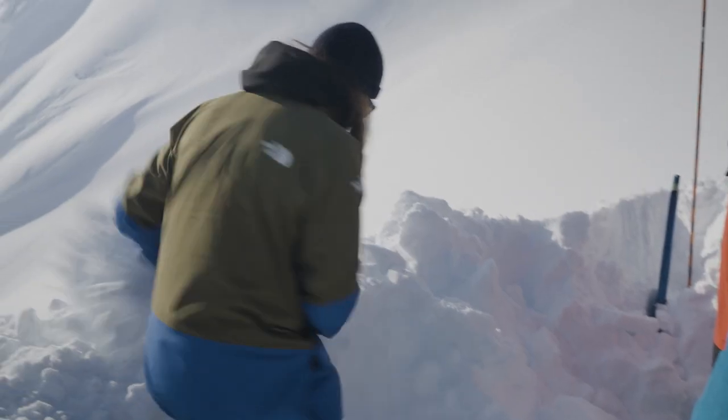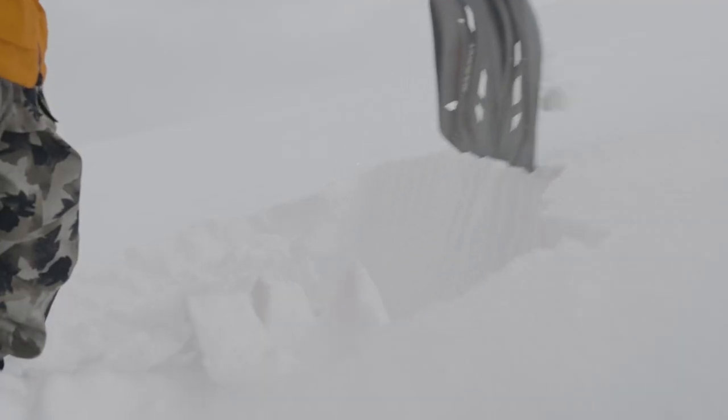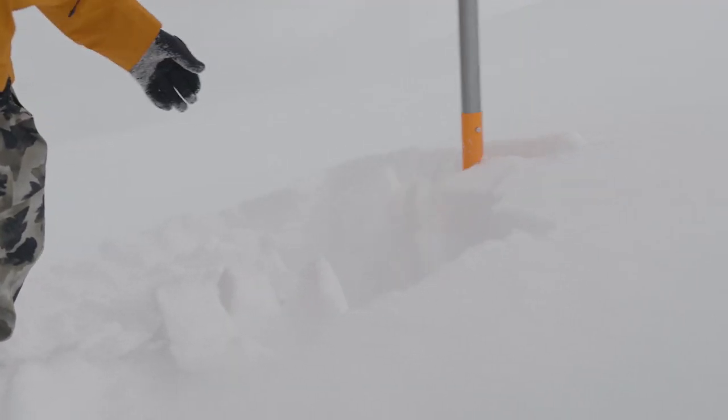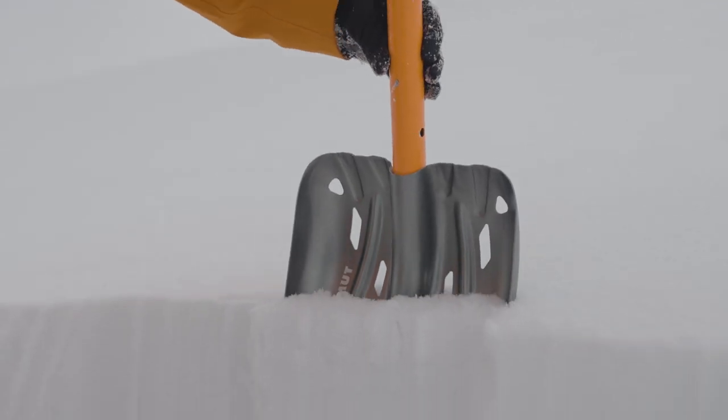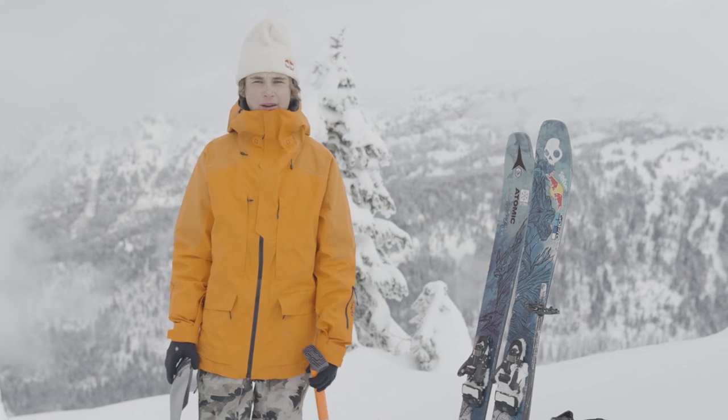Having a shovel is one of the most important things to have in your backpack because if someone were to get caught in an avalanche, it's really necessary to be able to dig them out. Having a light, compact shovel that fits in your backpack is super convenient and easy. It's just a really solid all-around shovel that helps me do what I love.